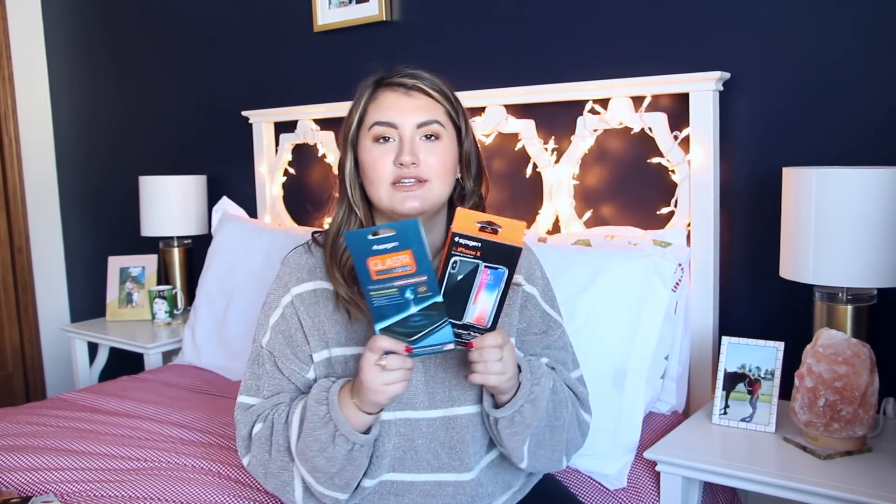To go along with that, these just came in the mail — it's a vegan case and screen protector. I have been using it without a case or screen protector for two days and I've been so paranoid and worried about it. So I'm so excited this finally came.